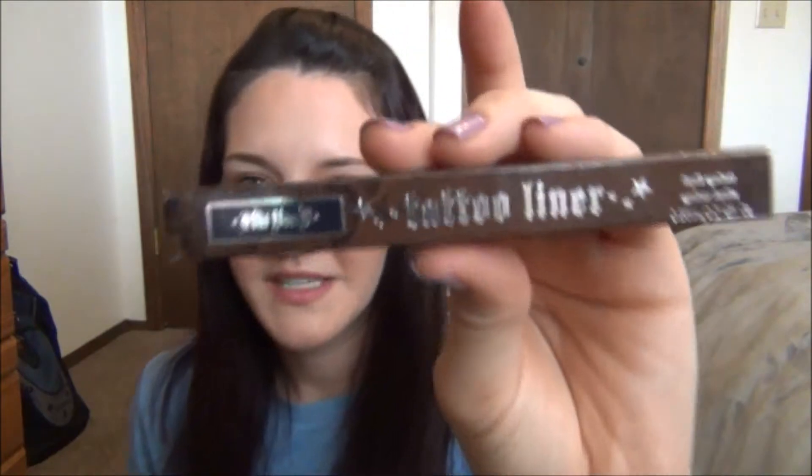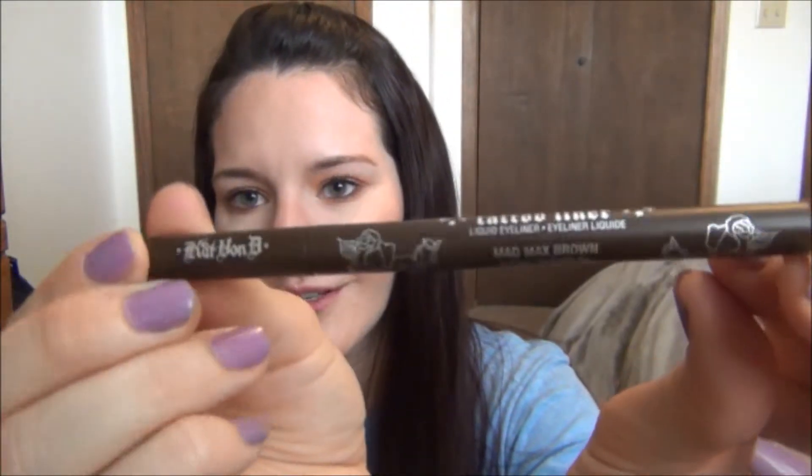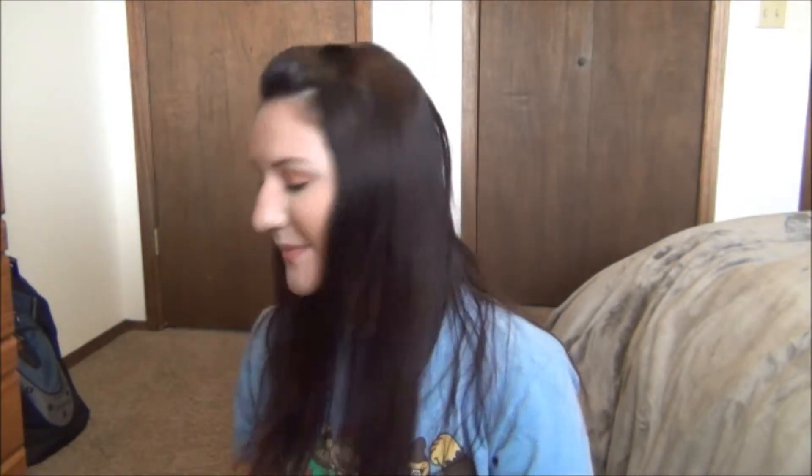At Sephora I got the Kat Von D tattoo liner in Mad Max Brown. I love brown liners — they're just a little more soft, not so dramatic. The packaging is so pretty with little roses on it. I wasn't crazy about the Stila liquid liners — they frayed so easily and were just really hard to work with. I really wanted to try the Kat Von D one because the price is about the same, around $22. I've used it a few times and really, really like it.